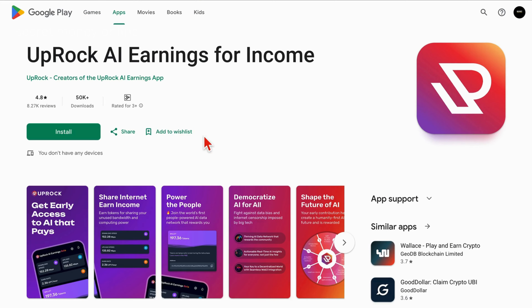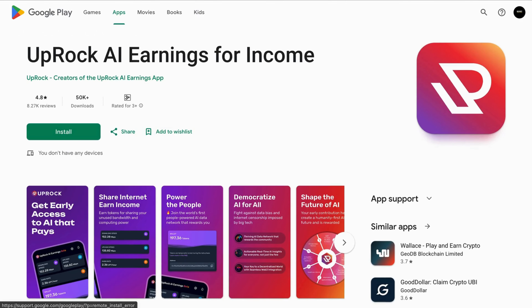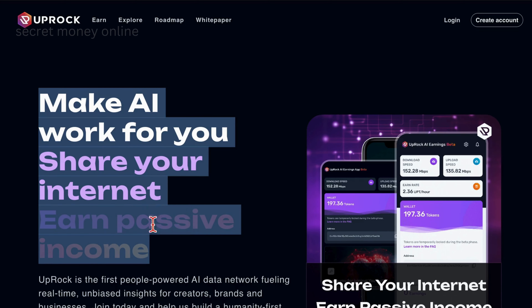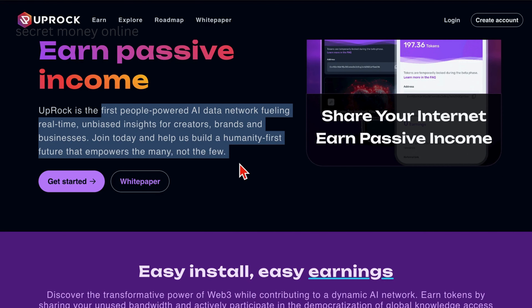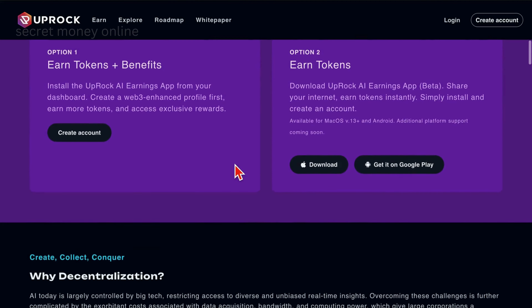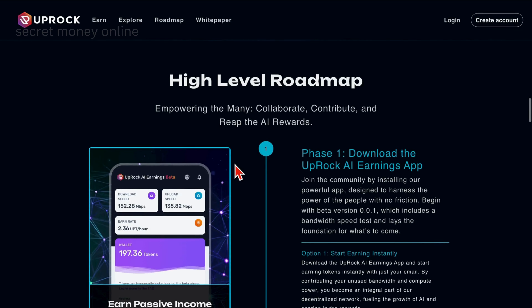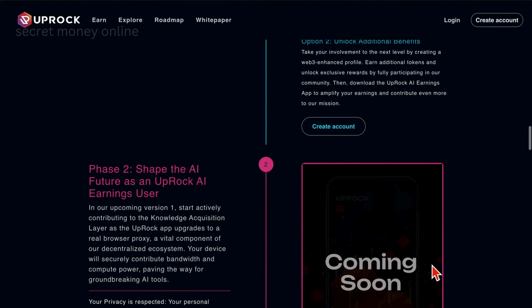This is a recently launched app boasting a stellar 4.8-star rating and over 50,000 downloads — an impressive start. I anticipate this app reaching a million downloads shortly. To get started, simply install the app and I'll walk you through its functionality. According to their website, Uproc AI says: make your internet work for you, share your internet, earn passive income. It operates as the first people-powered AI data network, providing real-time unbiased insights for creators, brands, and businesses. Rest assured, this app is safe to use. It's an innovative concept where you install the app and, without much effort, you begin earning. The website offers a step-by-step guide on the installation, making it incredibly user-friendly.